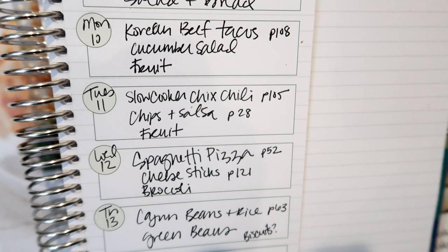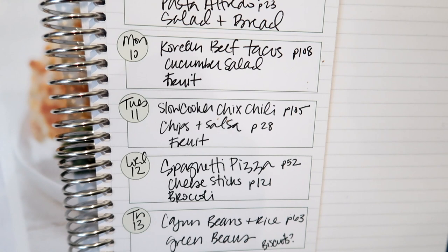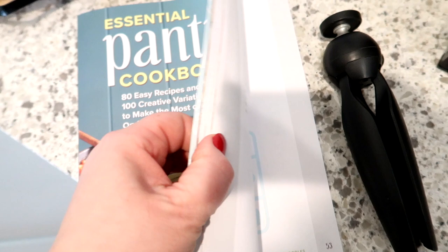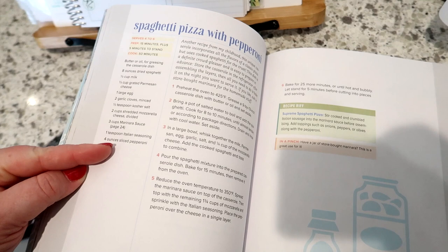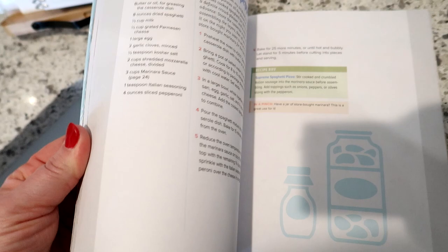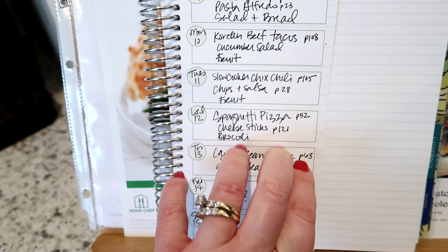Wednesday I'm going to make the spaghetti pizza from page 52. This is a recipe I remember from my childhood — it's like a pizza made in a pie plate, but you use a spaghetti, Parmesan, and egg mixture for the crust. It's pretty unique. I'll make that along with the garlic cheese sticks from page 121, and then broccoli or salad as a side.